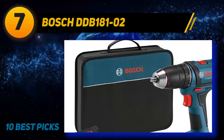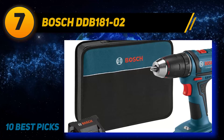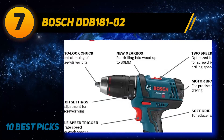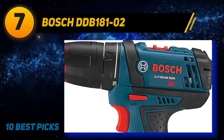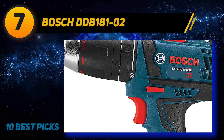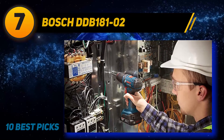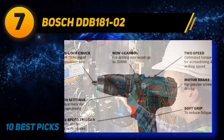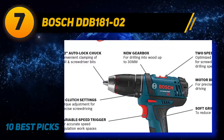It has a 4-pole high-quality motor that guarantees intense power despite the drill's small build. It has two variable speed settings: 500 and 1700 RPM. The DDB18102 is a well-balanced drill concerning power, weight, and speed. This specific model isn't the least expensive available, but it is a device you can use over the long haul. It also has electronic motor protection that keeps its motors from overloading.